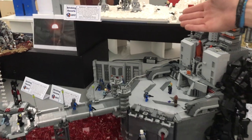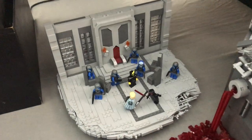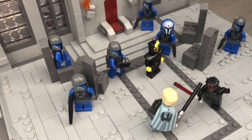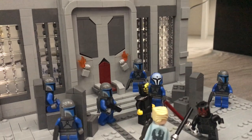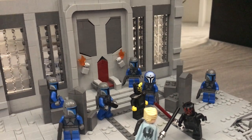In the back we have the newest part — not yet released as of filming. This is Maul vs. Vizsla: the conclusion of a rivalry between the two. This is done by Noah H2 Brick.